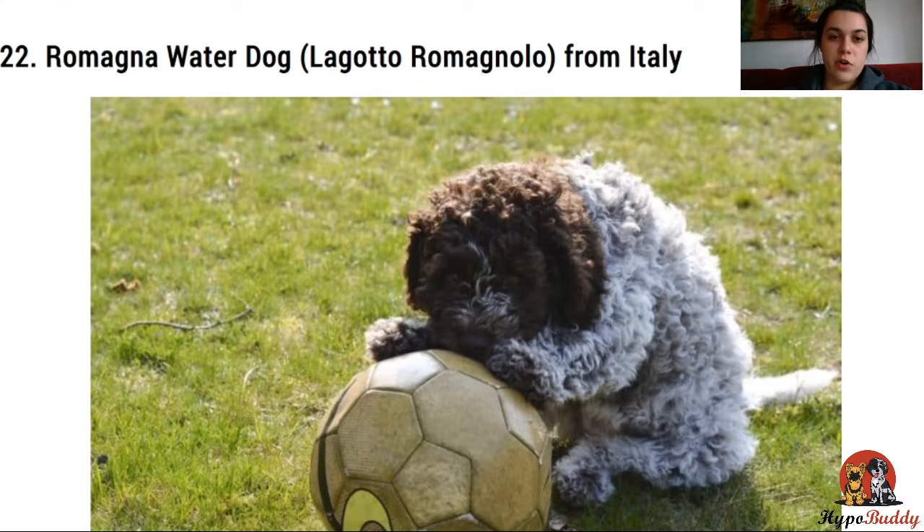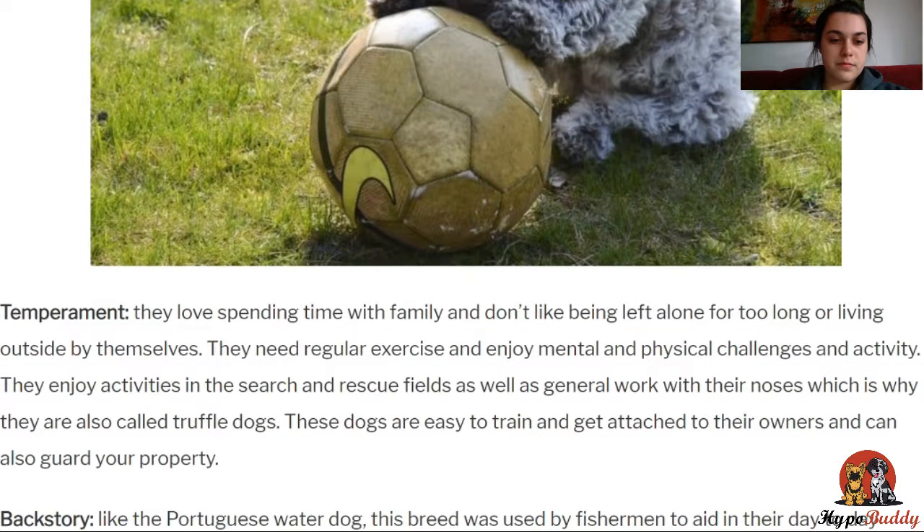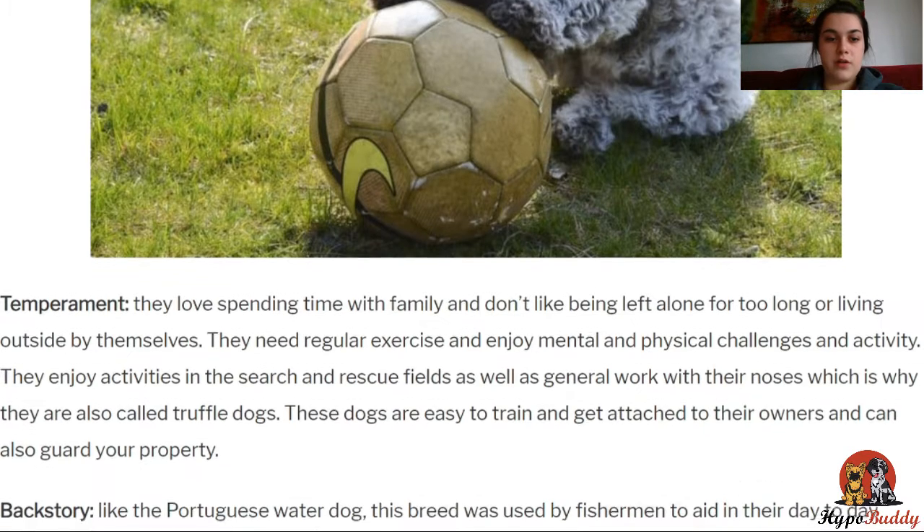Now, the Italian water dog. They love spending time with their family and don't like being left alone for too long or living outside by themselves. They also need regular exercise and enjoy mental and physical challenges. They enjoy activities such as search and rescue and things to do with their noses, which is why they're also called truffle dogs. They are very easy to train and can get attached to their owners, but can also guard a property if needed. They can weigh between 11 to 16 kilos, so they're a little bit smaller than the other water dogs.